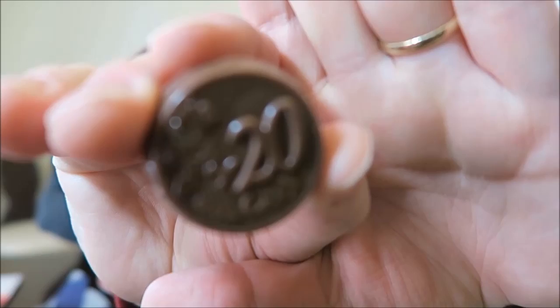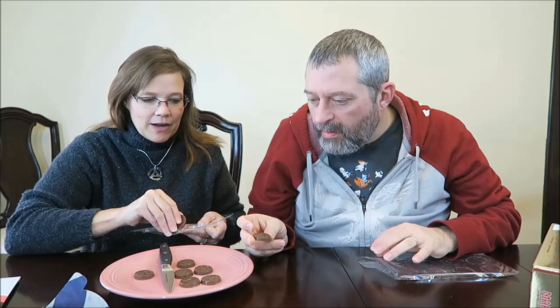They all have different amounts on them. This one's 20, and there's a one, a two, a 50. Okay, there's another 20. So let's eat a 20 so that we'll have one of each one.